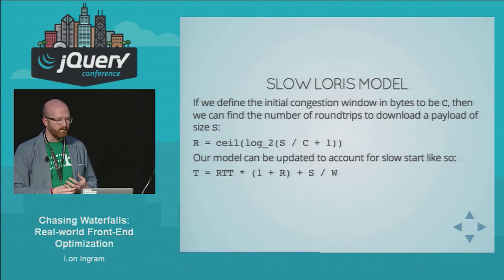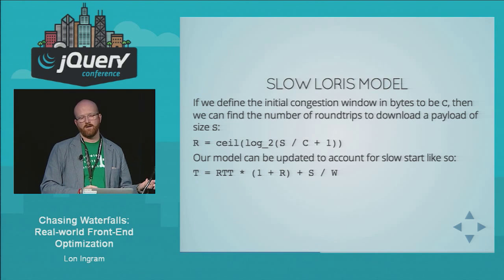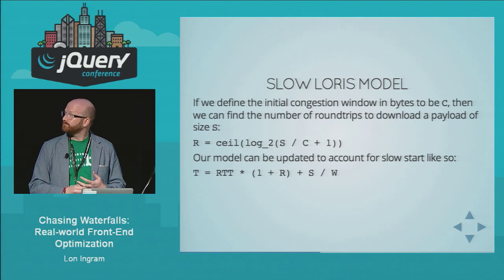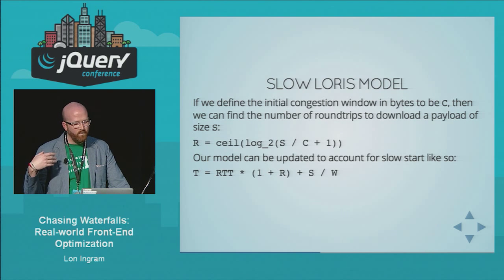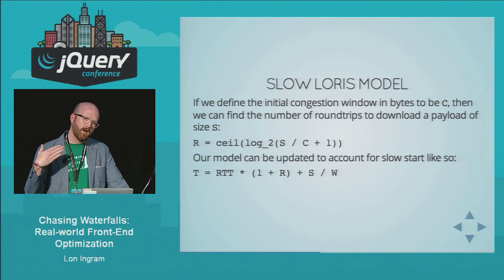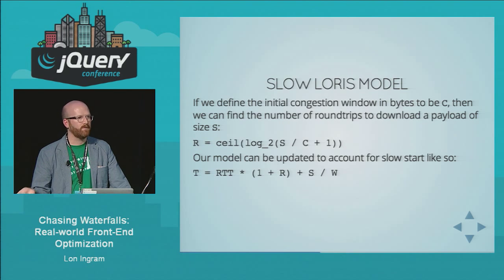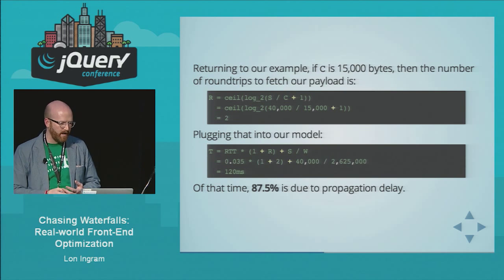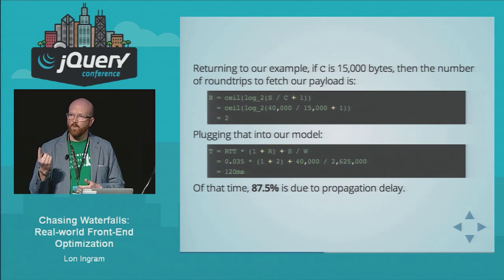So let's refine our model further. If we add the congestion window C (in bytes), we can find the number of round trips R to download a payload of size S using a formula. We then update our model to: T = RTT × (1 + R) + S/W, where R accounts for slow start. Setting C to 15 kilobytes, it turns out we need two round trips to fetch our payload instead of one. Putting that back into our model, it's going to take 120 milliseconds to fetch a 40 kilobyte file — and 87.5% of that time is because of latency. This is why latency is so critical to web performance, and why you don't actually need to pay much attention to bandwidth at all.